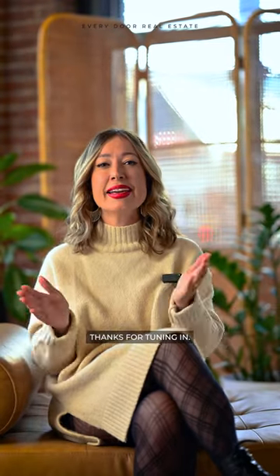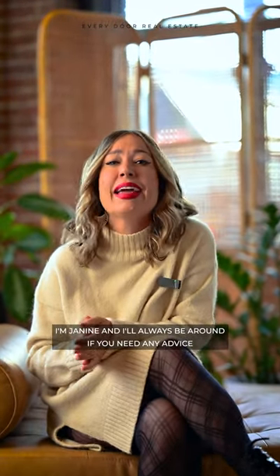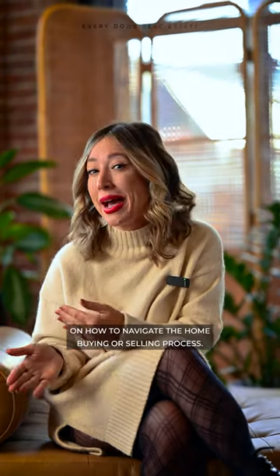Thanks for tuning in. I'm Janine and I'll always be around if you need any advice on how to navigate the home buying or selling process.